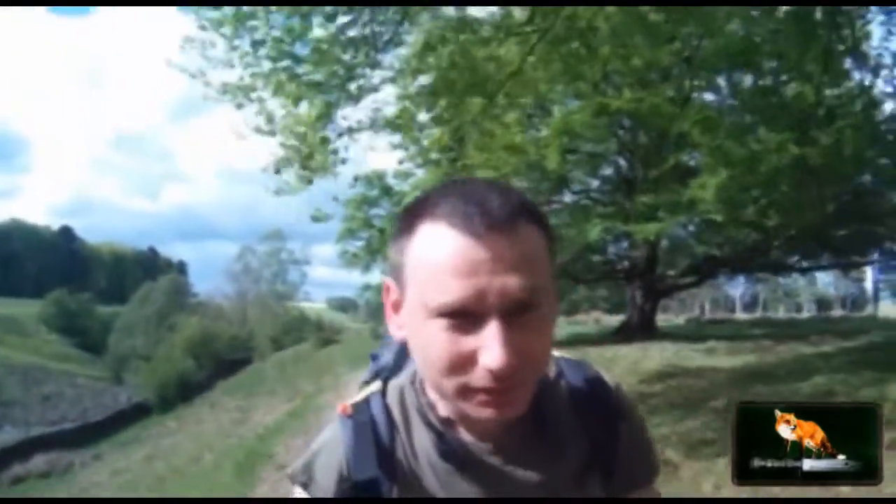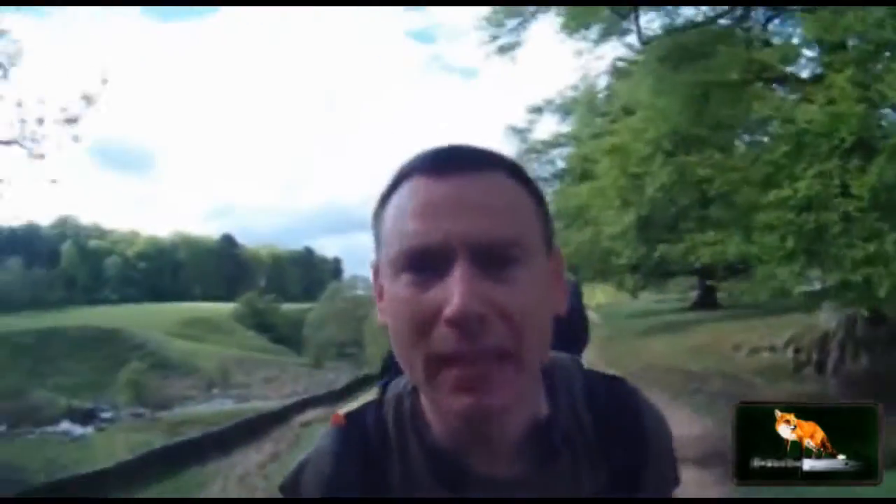Welcome back to Fox Recon. It's a Tuesday, it's 17:20 and I've just decided to get out into the field and do some wild camping. Today's going to be pretty interesting because the forecast is heavy rain and thunder, and I'm going to a new woods I've not been to before. Hopefully everything's going to go sweet.